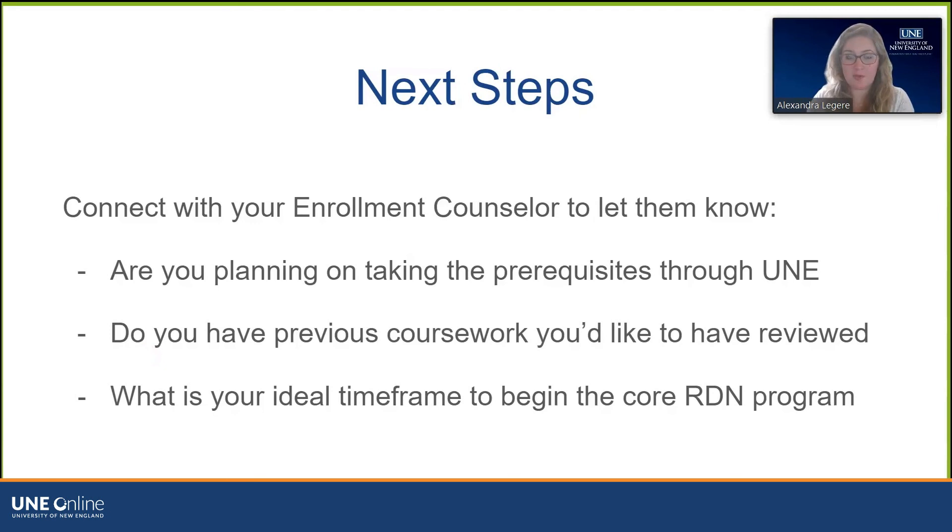The next steps are to connect with your enrollment counselor. What we need to know to best help you: Are you going to take your prerequisite classes through UNE, or do you have previous coursework you'd like reviewed to potentially waive any of the three prerequisites? And what is your ideal timeline for beginning that first 600-level core RDN course? From there, we can help you plan the best application timeline that works for your goals and the needs of the program. We look forward to working with you — have a great day.